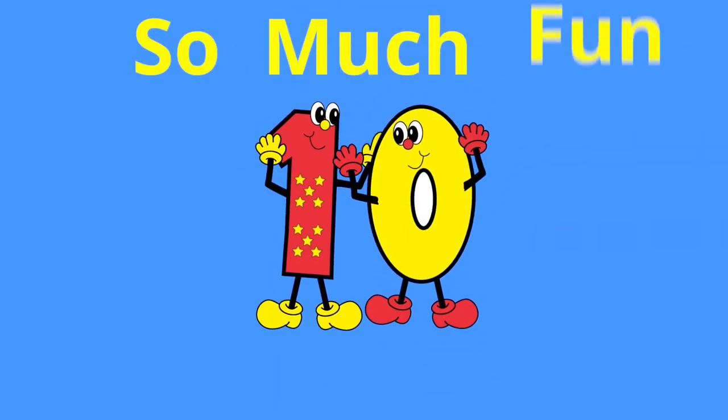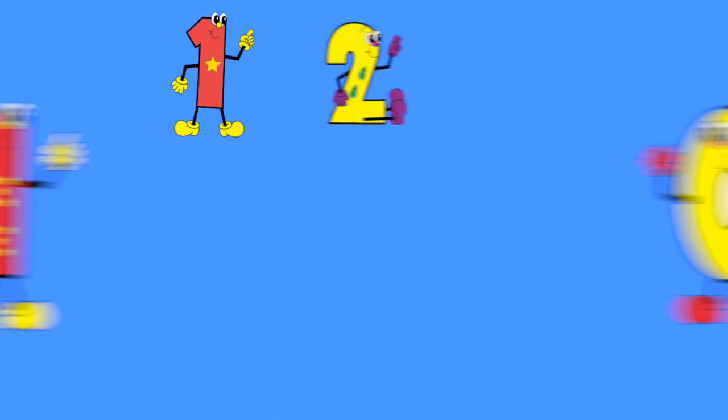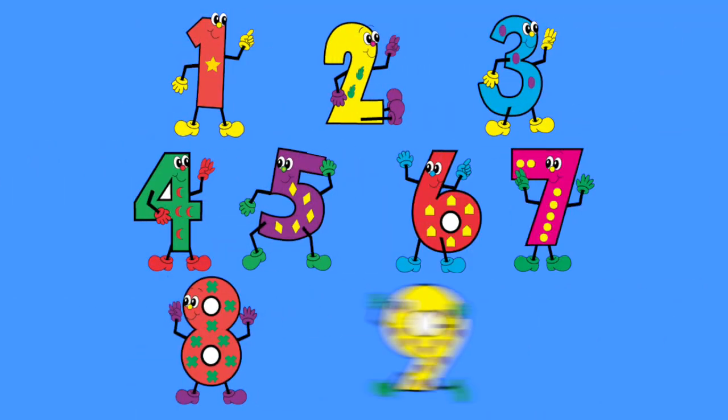Number 10 is so much fun. Thanks for counting one by one. 1, 2, 3, 4, 5, 6, 7, 8, 9, 10.